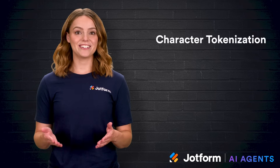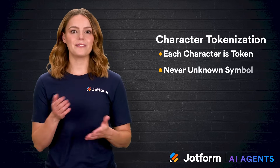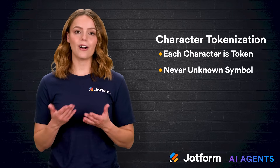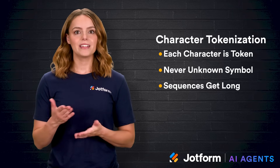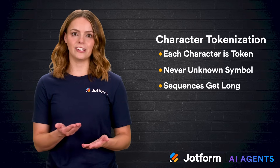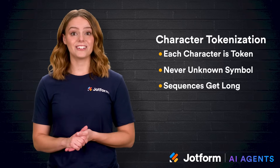Character tokenization goes even smaller — here, each character is a token. The good news? You'll never run into an unknown symbol because every letter and punctuation mark already lives in the set. The not-so-good news? Sequences get very long, slowing training. Still, for languages with complex morphology or tests where tiny character changes carry weight — say, gene sequences — character tokenization shines.